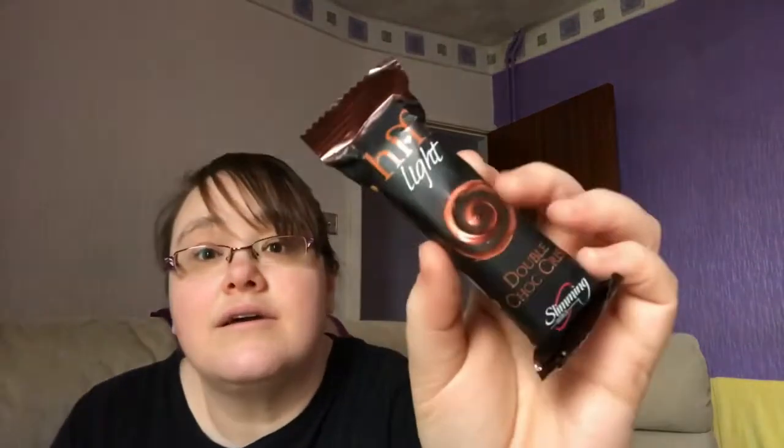Also in the box are some HiFi bars — these are three syns each, or you can have two as your healthy extra B on Slimming World. The first one is fruit and nut. Then there's four double chocolate — running out of space here!